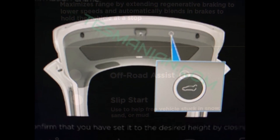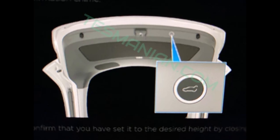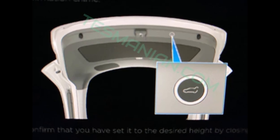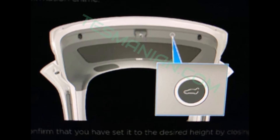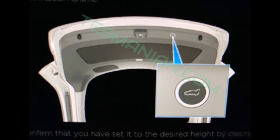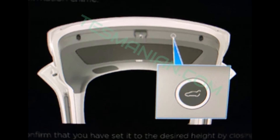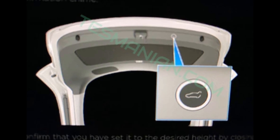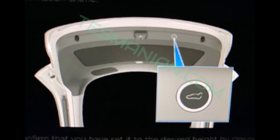The Tesla Model Y also has a power trunk. From the pictures, we can clearly see that the power trunk for the Tesla Model Y is finally confirmed. Further details emerge from screen photos showing the off-road assist optimizes performance away from paved roads but switches off safety functions as mentioned. Another screenshot confirms that the Tesla Model Y, like the premium models Model S and Model X, will have an electric tailgate for its trunk.